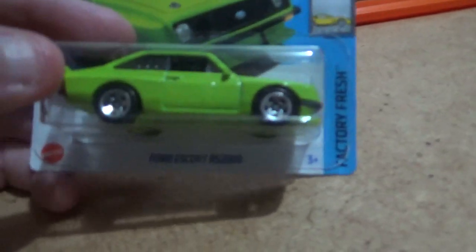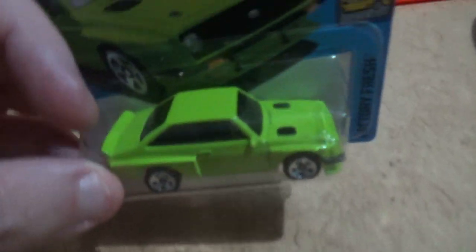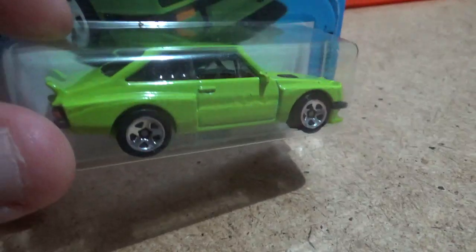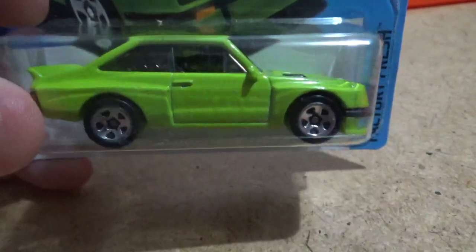Hello everyone and welcome to today's test drive video where myself and Brett are gonna be, for better or for worse, testing out what could be my favorite car — the Ford Escort RS2000.